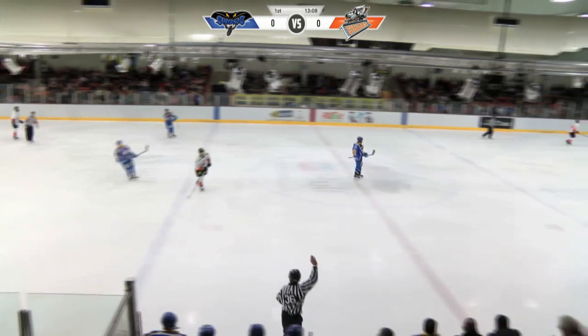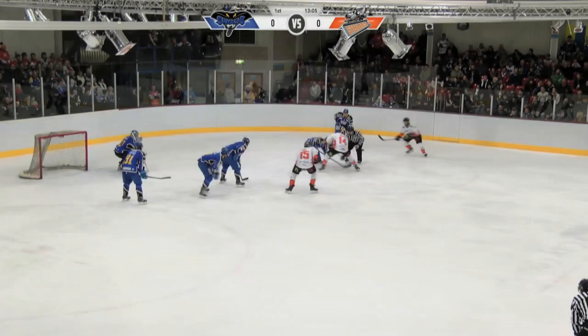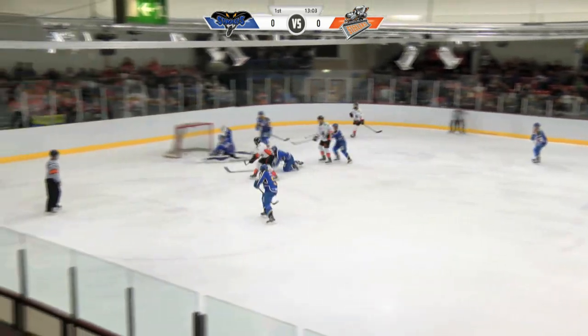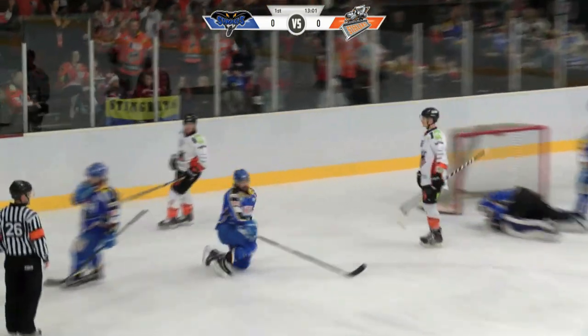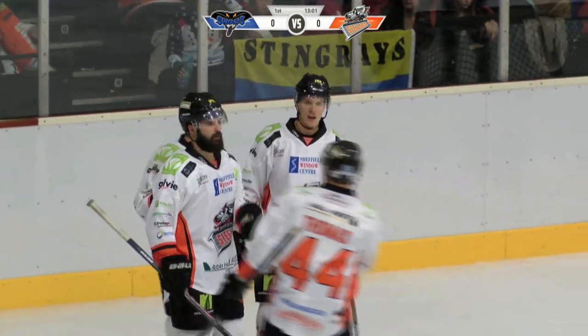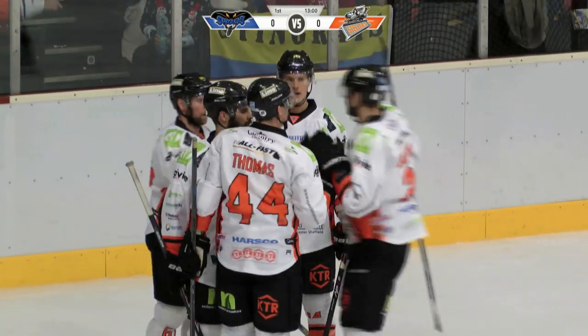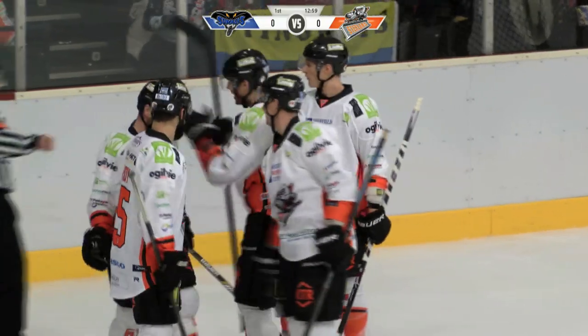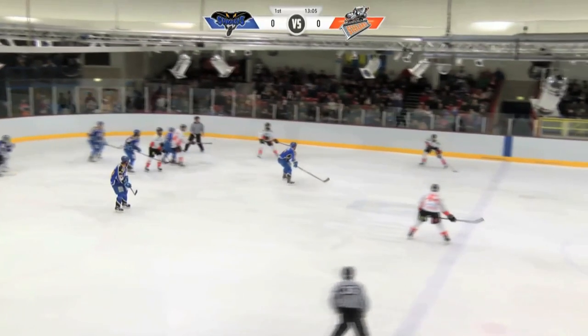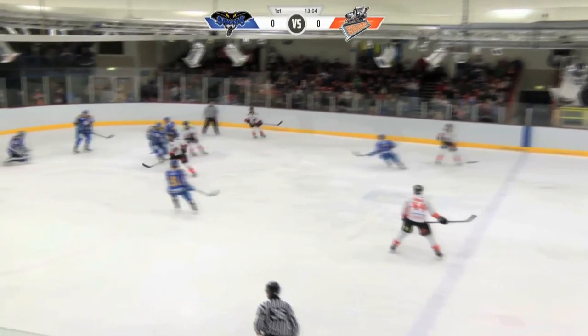As the Stingrays are going to get called for icing here. David Brown has been in good form the last few weeks. He kicks this one away, but he can't keep that one out from Fretta — off the pad and into the goal! The Sheffield Steelers get in the opener, and the away support behind that goal, they're joyous.